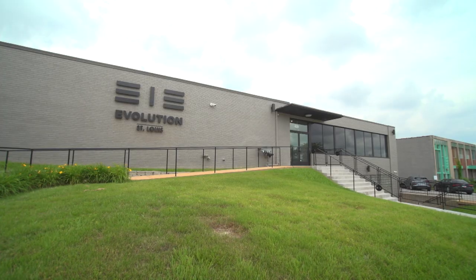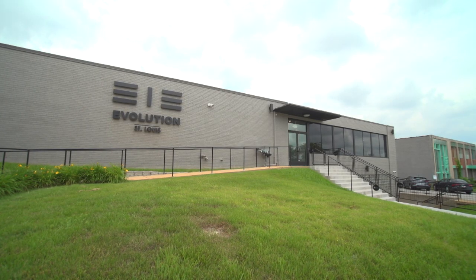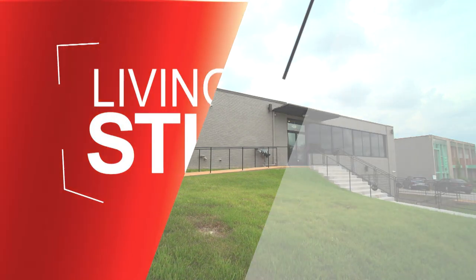That's the message to the community: come see what we're doing. You can make it work in St. Louis, and we'll be there to help. For Living St. Louis, I'm Gabrielle Hayes.